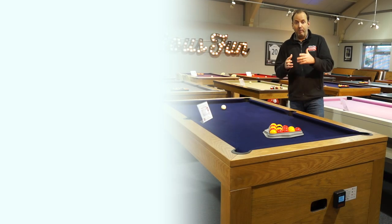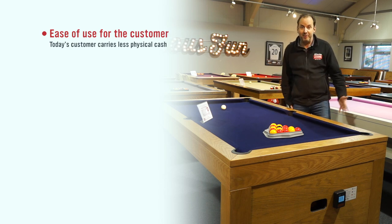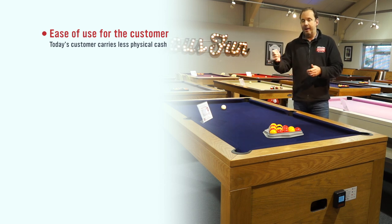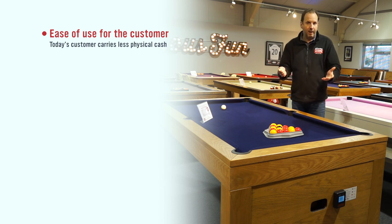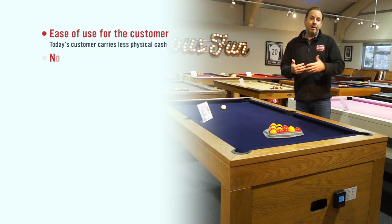The first benefit, and probably the most important, is just the ease of use for customers. Most customers don't have any change on them — most people just don't carry change nowadays. They rely on having just their cards with them and tapping them, whether it be at their local shop, the garage, or doing their weekly shopping at Tesco. They just use their cards and use contactless, so that's their expectation, which means they'd have to go and break a note at your bar.